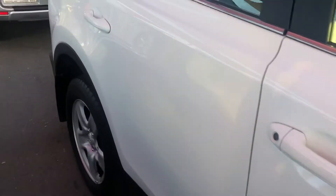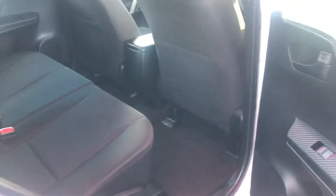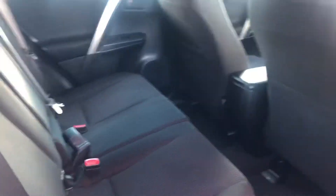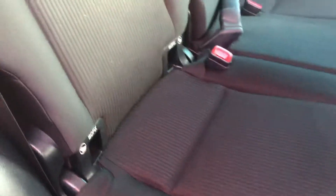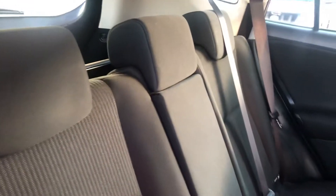Moving around to the inside of the car, we'll start with the back seat. Just like the outside, the inside has also been kept in really good condition. As you look throughout the inside of the car you'll notice there are no tears, rips or stains in any of the carpeted or fabric areas inside.